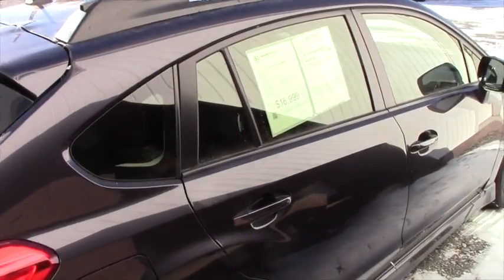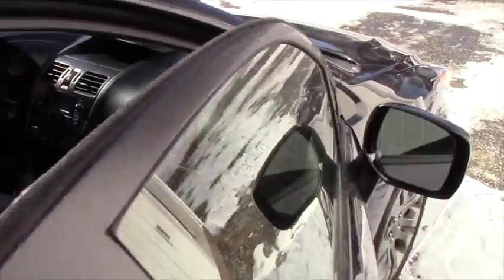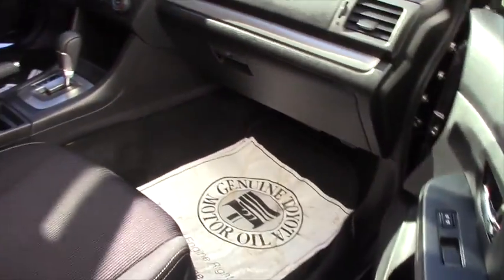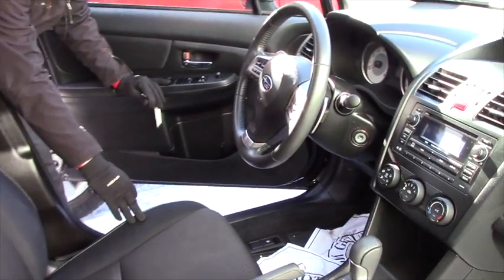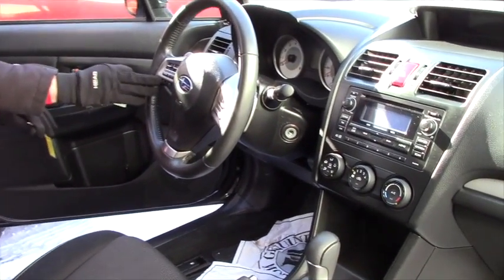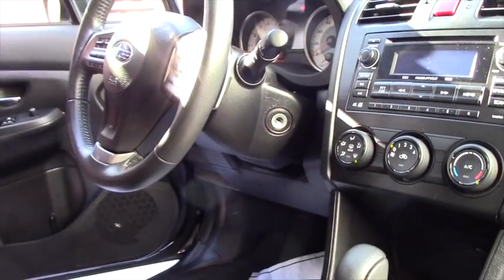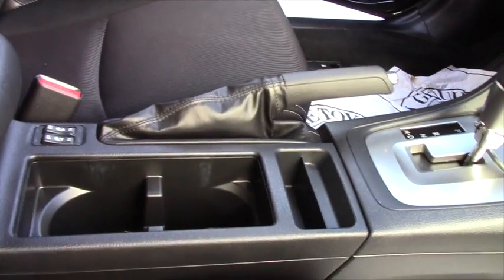When you take a look inside, it does have heated seats but not leather, so you don't have to deal with a cold bottom in the winter or a warm bottom in the summer. You have all the voice activation, bluetooth controls, and the heater seat controls are located here. Other than that it's pretty straightforward — paddle shifters on both sides.